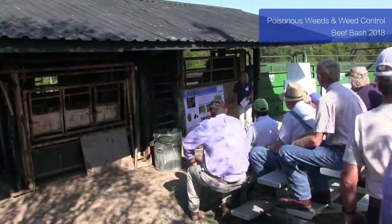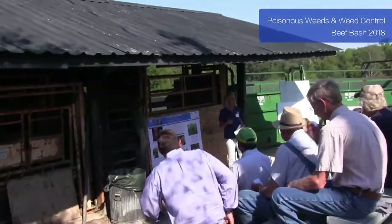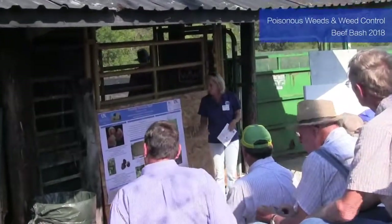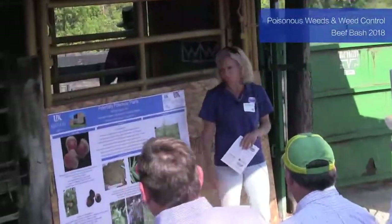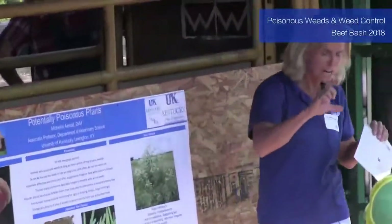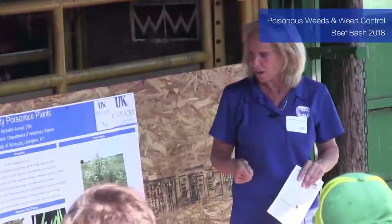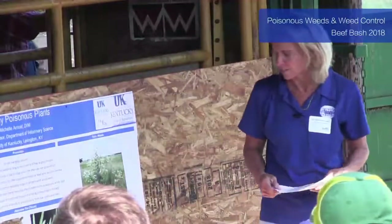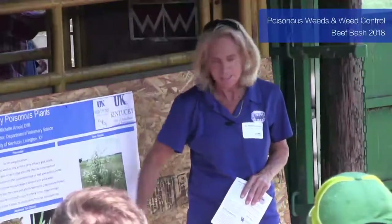Good morning. I'm going to talk about not just weeds but also some trees, because I wanted to hit the things we see most frequently at the diagnostic lab. The number one poisoning we see year after year is Japanese yew or taxus bushes, because it's such a common landscape plant. People go out and trim those little shoots and think they're doing you a favor by throwing it over the fence to your cattle.